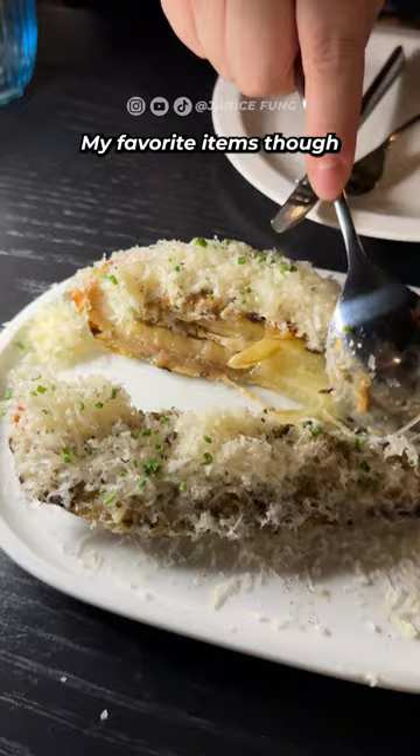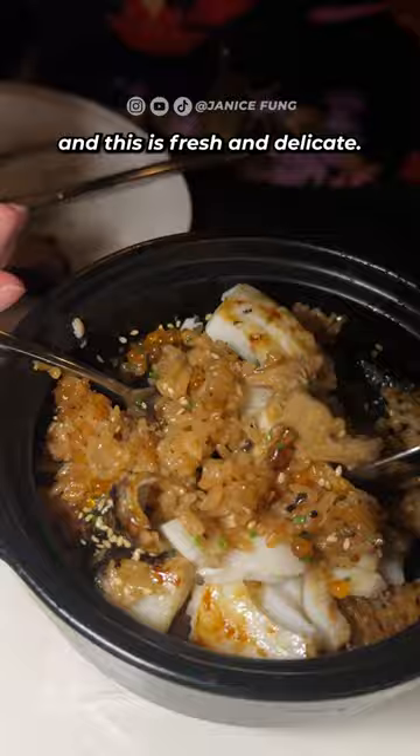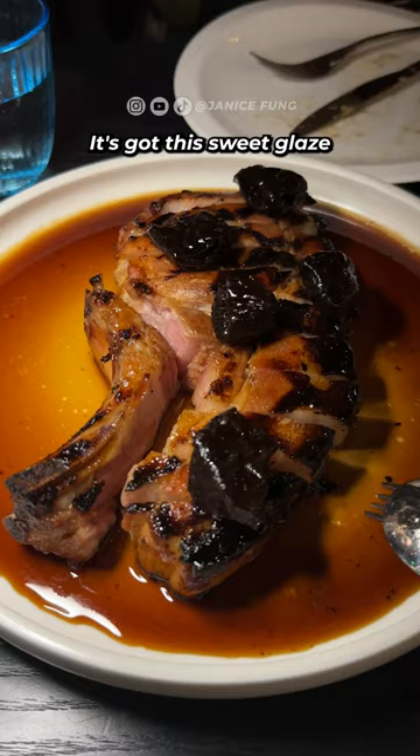My favorite items though were all the mains. We got two fish clay pot rice. I'm a sucker for two fish and this was fresh and delicate, but the unanimous favorite was the pork chop. It's got this sweet glaze and the pork was tender and juicy and it went really well with the rice too.